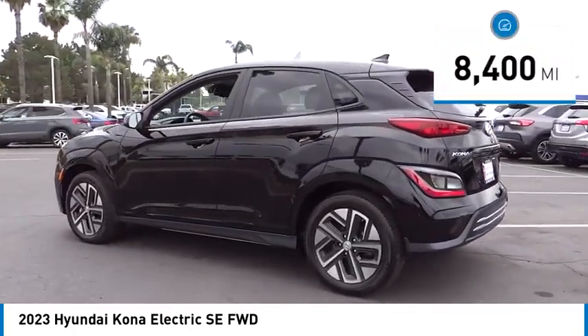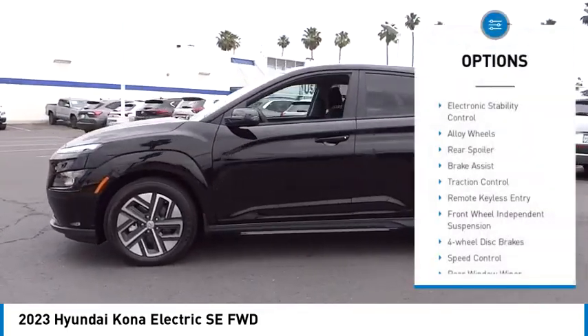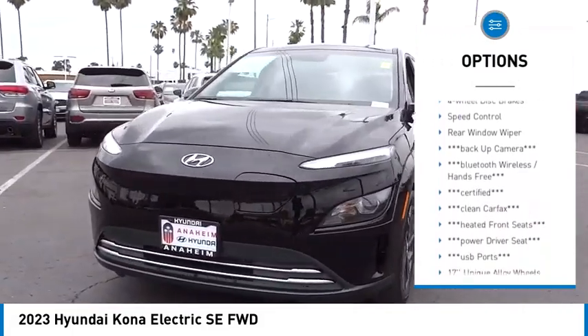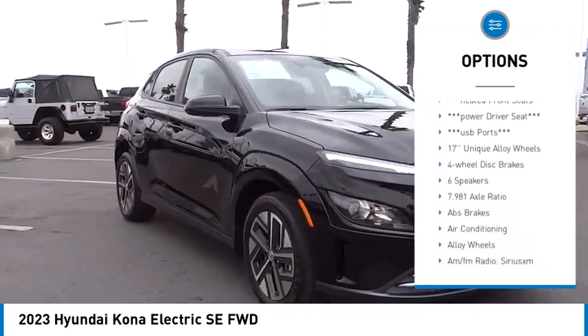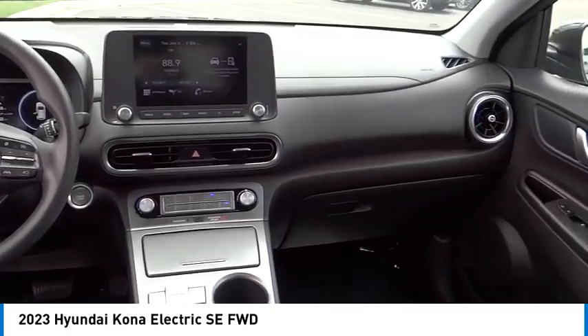This vehicle has less than 9,000 miles. Here are some of this vehicle's great options: electronic stability control, alloy wheels, rear spoiler, brake assist, traction control, remote keyless entry, front wheel independent suspension, four wheel disc brakes, speed control, and rear window wiper.